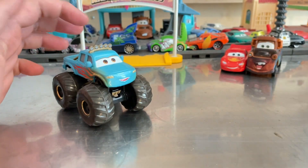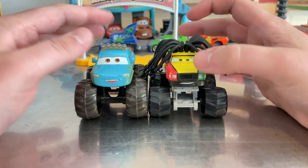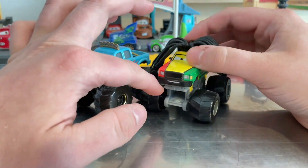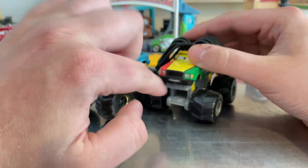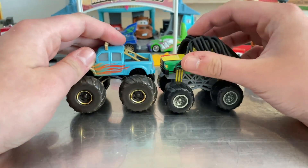Let's compare her to another monster truck — Rasta Casa. Rasta Casa is a monster truck Mater, and his wheels are smaller than Ivy's.